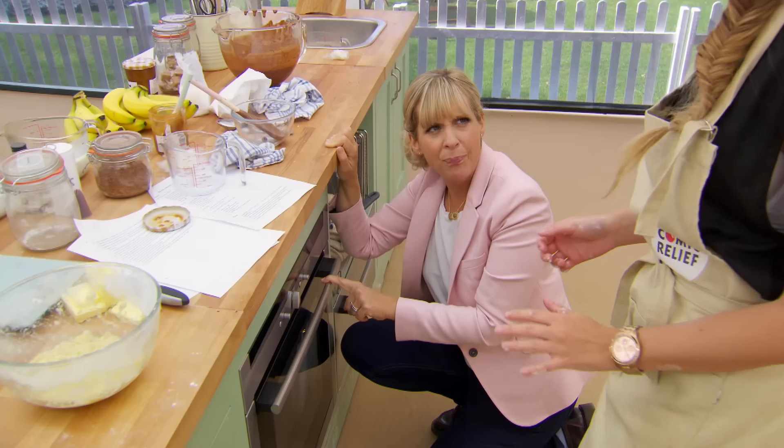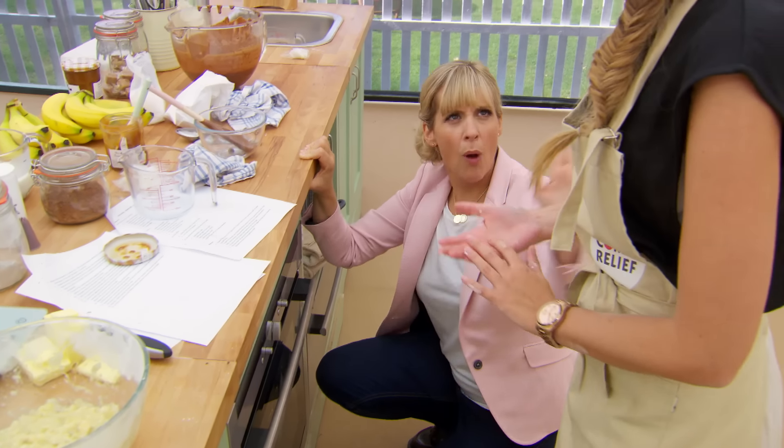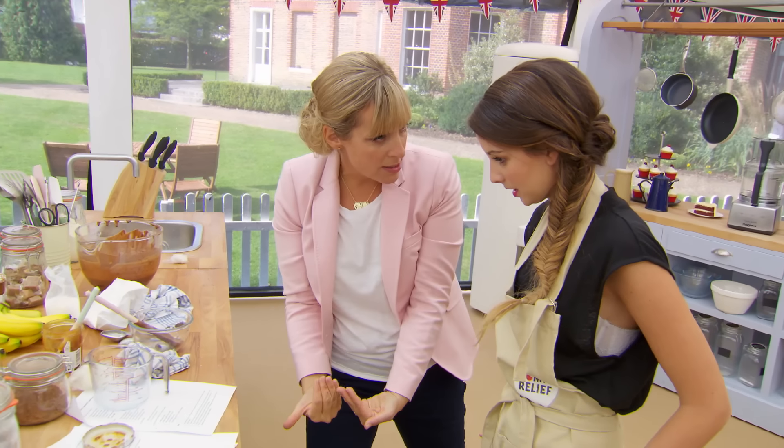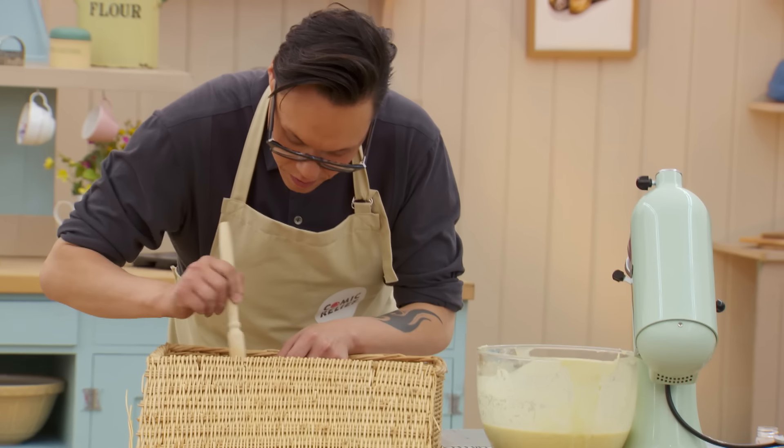How many minutes have they been in? Twenty. What do you reckon? I don't know — I'm not going to tell you. I don't want to overcook them. Exactly. But you don't want them to be a gloopy mess inside. Oh, it's coming out the end. Comic Relief bakers, you must stop now. That's it, it's over.